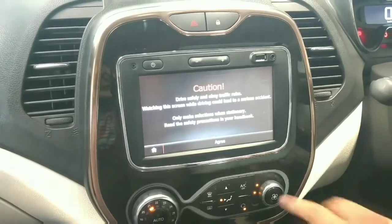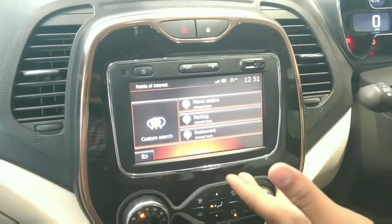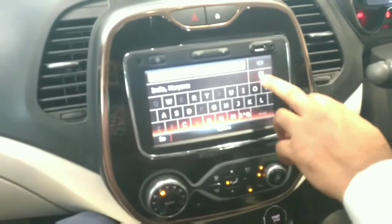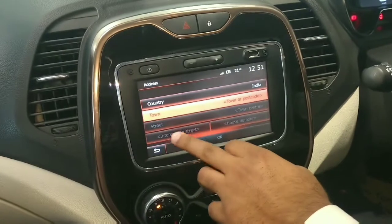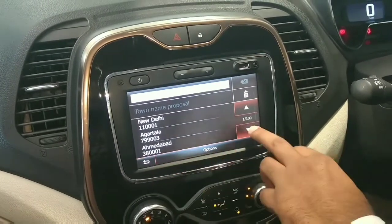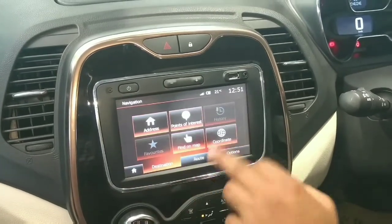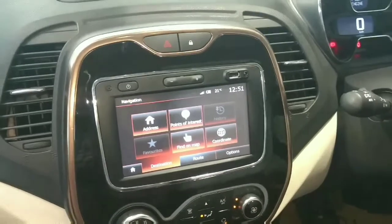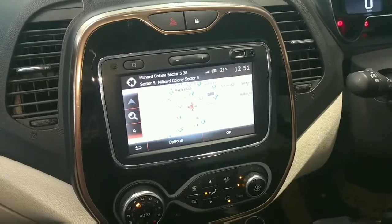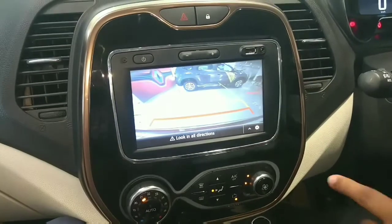The GPS is a very effective and useful feature. You just need to select the city and town — as we are in India, I am in Haryana, so it searches automatically. You can then select the address and the route is automatically selected to guide you to your location.